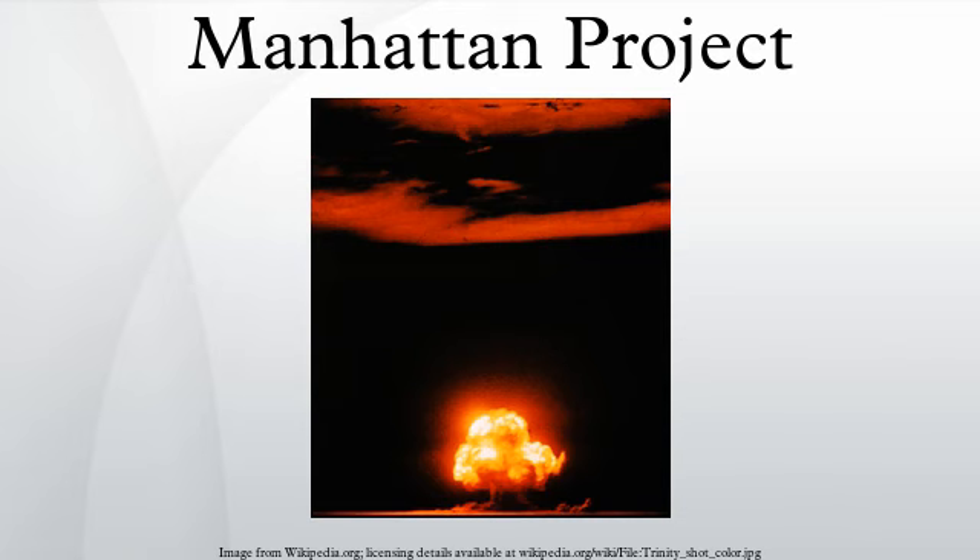Natural uranium consists of 99.3% uranium-238 and 0.7% uranium-235, but only the latter is fissile. The chemically identical uranium-235 has to be physically separated from the more plentiful isotope. Various methods were considered for uranium enrichment, most of which was carried out at Oak Ridge. The most obvious technology, the centrifuge, failed, but electromagnetic separation, gaseous diffusion, and thermal diffusion technologies were all successful and contributed to the project. In February 1943, Groves came up with the idea of using the output of some plants as the input for others.